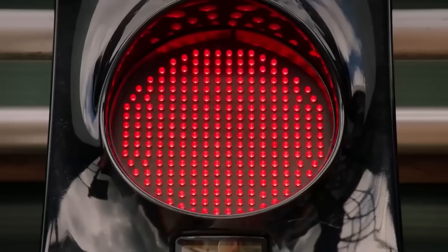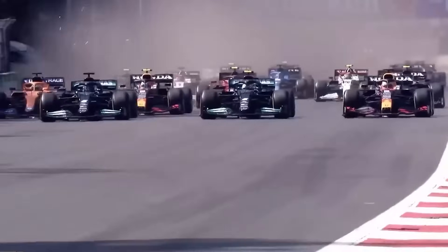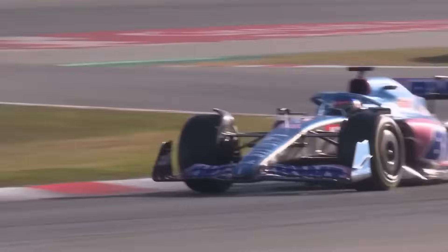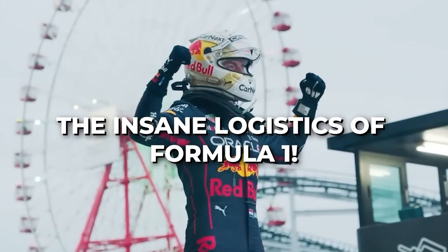Ever wondered what it takes to move an entire Formula 1 team across the globe every week? It's a mind-blowing logistical feat involving tons of gear, precision, timing, and flawless coordination. Let's uncover the insane logistics of Formula 1.